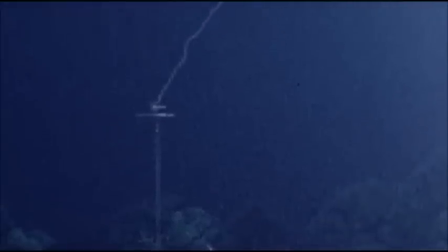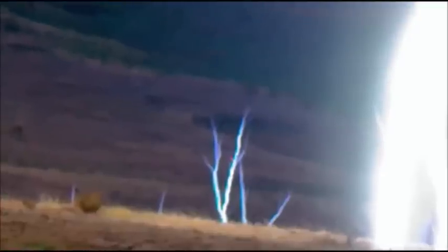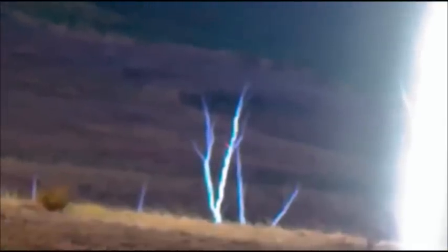As this stepped leader gets close to the Earth, it has an extraordinary effect on objects on the ground. They respond to the strong electric field by growing positive streamers. These reach up anywhere between three and a few hundred feet above the ground, as seen in these rare photographs.